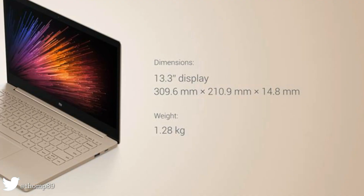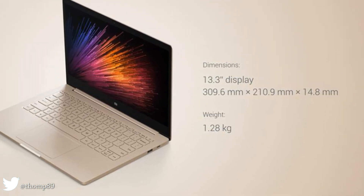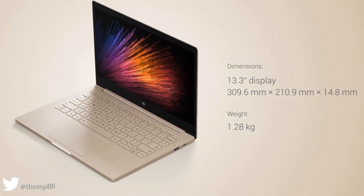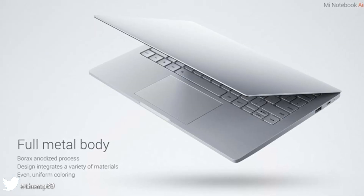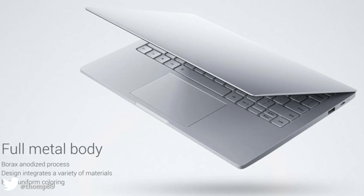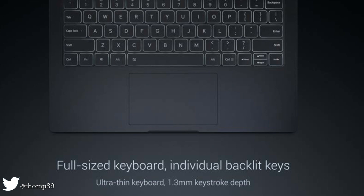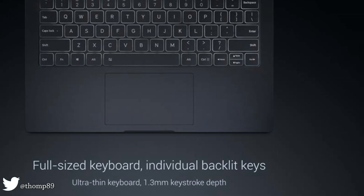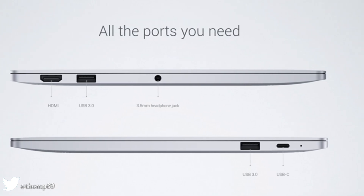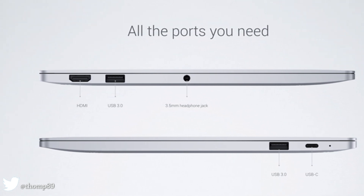The Mi Notebook Air 13.3 features an Intel Core i5 processor, runs Windows 10 Home, 8 gigabytes DDR4 RAM, 256 gigabytes PCIe SSD with an expandable SSD slot, Nvidia GeForce 940MX dedicated graphics card, and a 9.5-hour battery with 50% charge in 30 minutes.